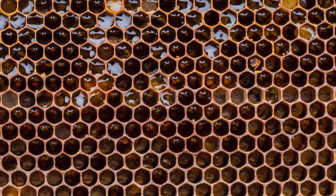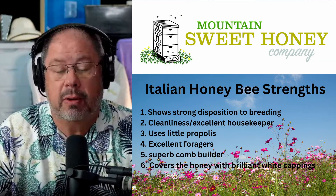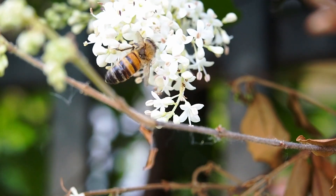They're excellent foragers. They will be out foraging on one given tree and then move to another bush and then to another flower.